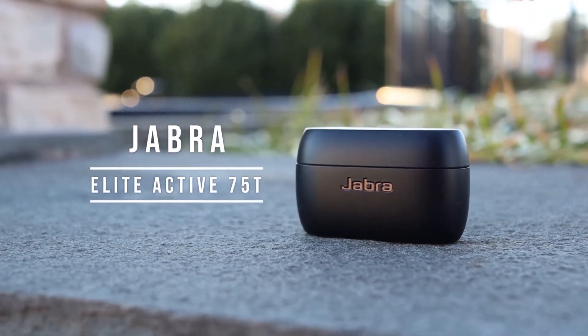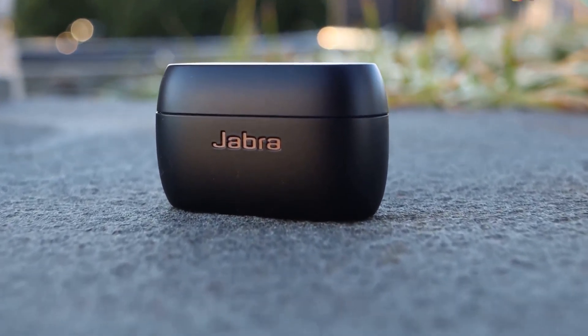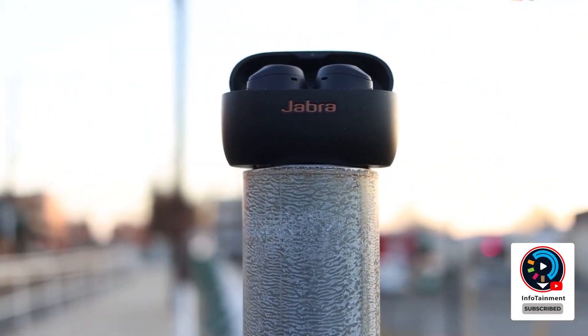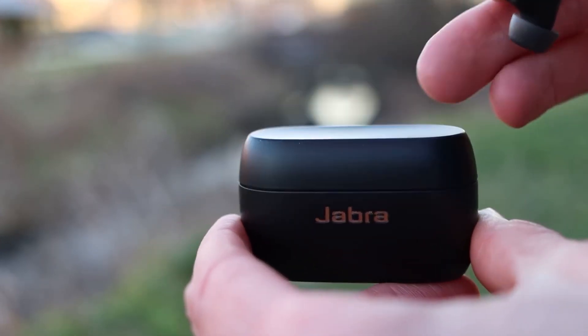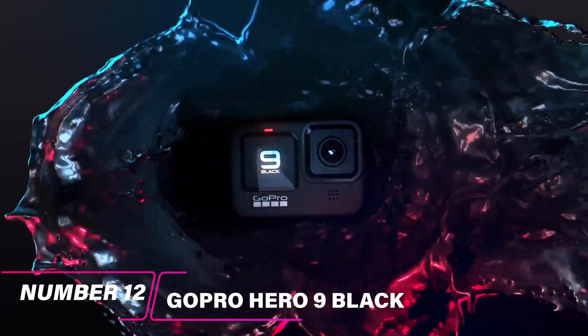The Jabra Elite Active 75t earbuds are some of the coolest gadgets on the market. They are sleek, stylish, and have great sound quality. The earbuds are also sweat and water resistant, making them perfect for any activity. The only downside is that they are a bit pricey, but they are worth it for the quality and features you get.